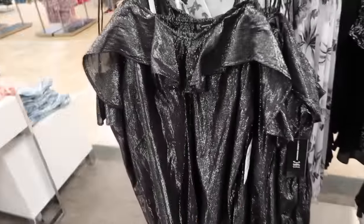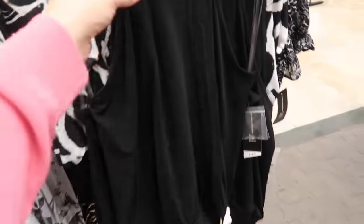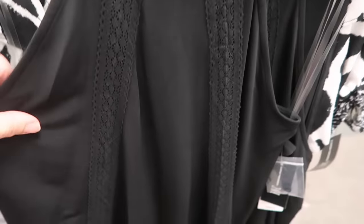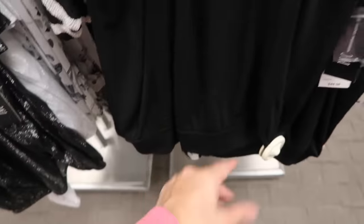This is another really pretty one — it has crocheted trim, sleeveless halter neck style, relaxed fit through the body, and a keyhole in the back. It's $49.50.